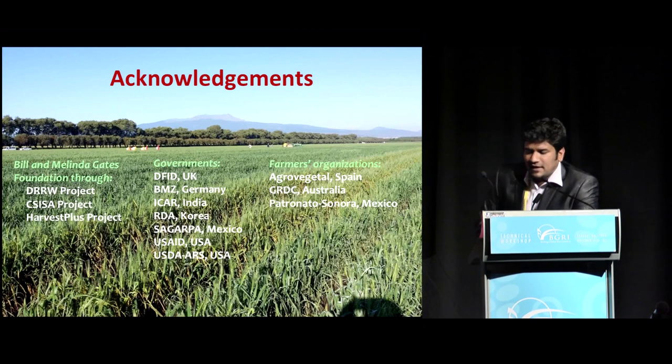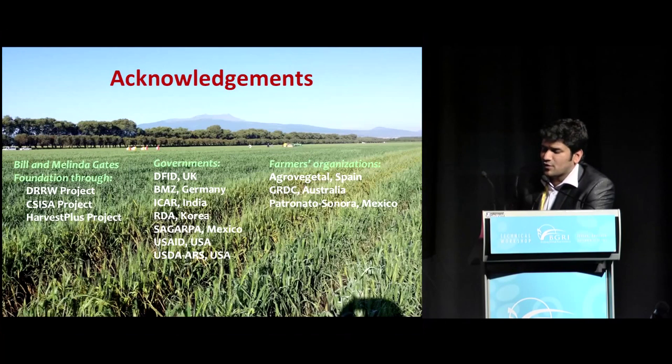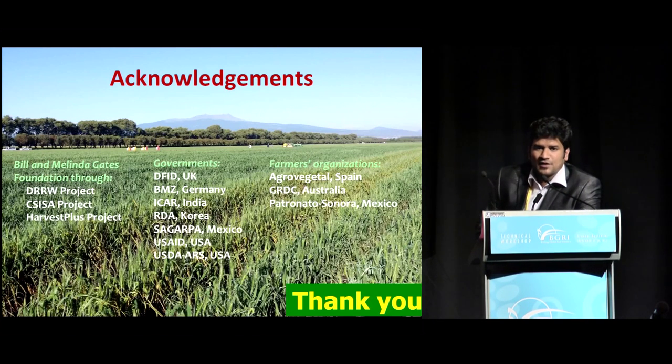Finally, I'd like to thank the organizers as well as the funding agencies: the Gates Foundation, the DRRW project, the CSER project, the Harvest Plus project, the Department for International Development in the UK, BMZ, ICR, institutions in Korea, Mexico, USAID, USDA, farmers' organizations, Agravay Tal, GRDC, and Patronato in Mexico.